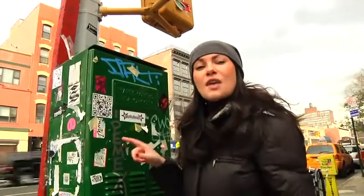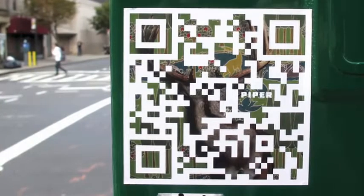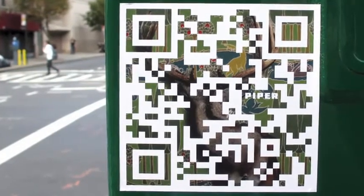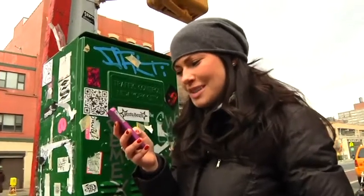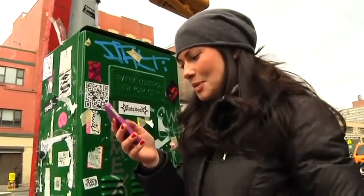This one looks different than any of the others that I've seen because the QR code is not made of black. There is a deer and antlers behind there. And it says Piper, so it's going to grantpiper.com. Grant Piper is an art director with a lot of print and television things, so this looks like it's someone's personal resume. That's interesting.